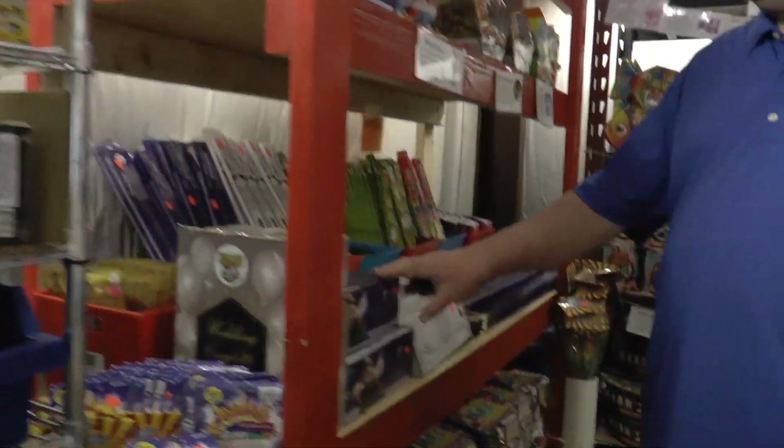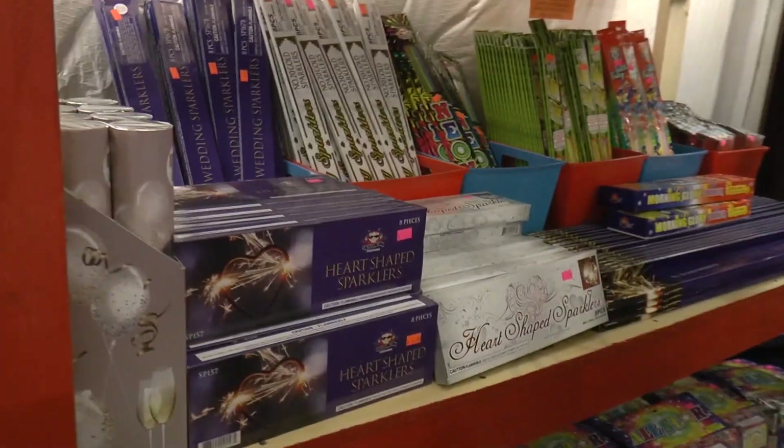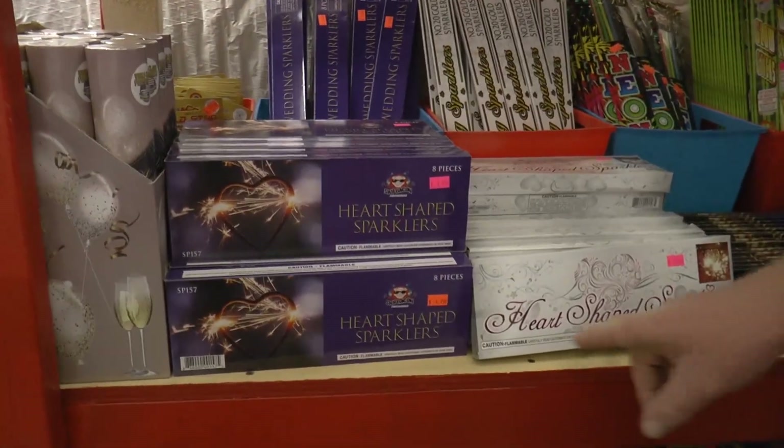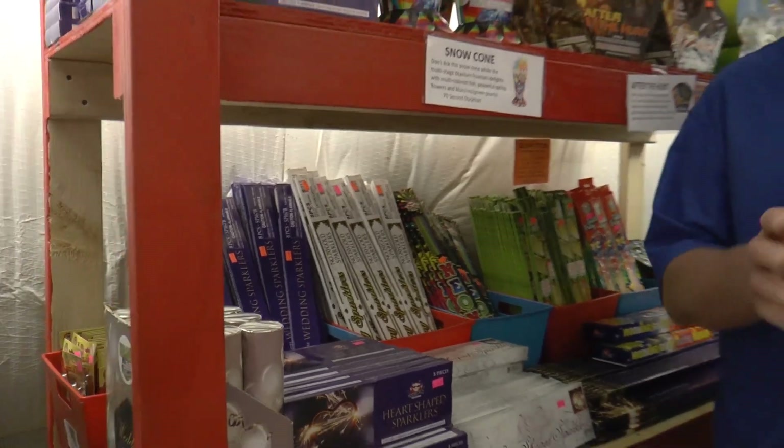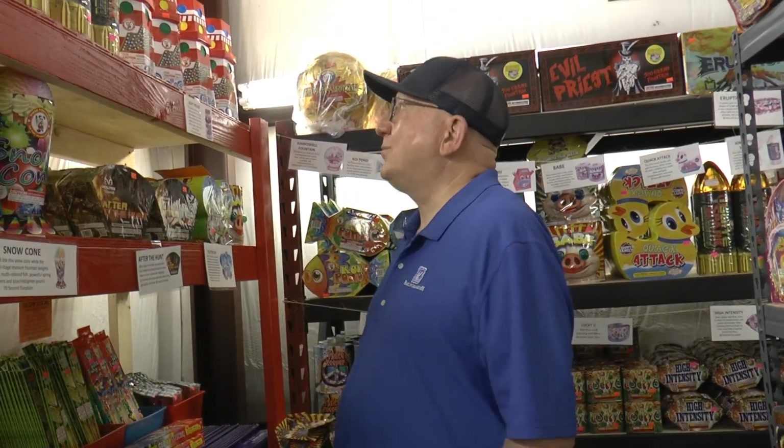Here's kind of a wedding thing: heart-shaped sparklers, etc. Some people, at least here in Pennsylvania, were telling me they're having a hard time getting sparklers. Diwali was kind of big this year and something with the sparklers — a lot of sparklers went.